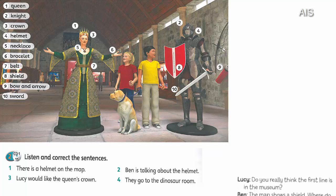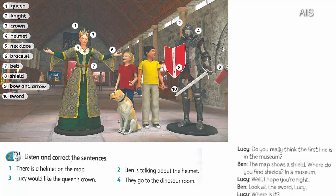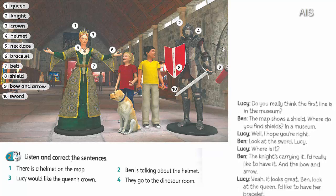Do you really think the first line is in the museum? The map shows a shield. Where do you find shields? In a museum. Well, I hope you're right.